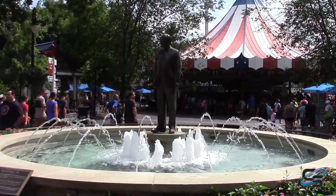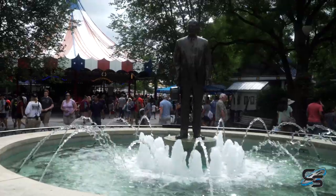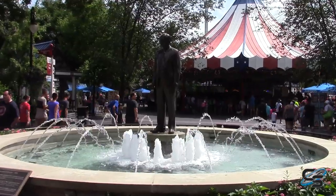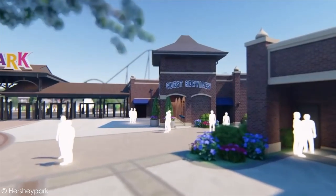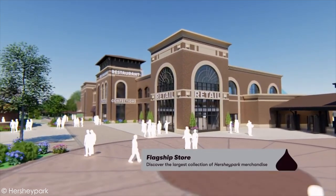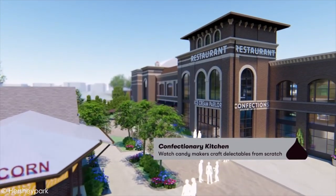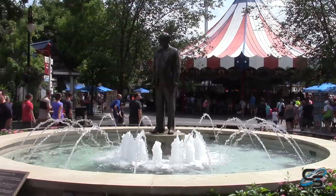Hershey Park did have a fountain towards the entrance where they had a big statue of Milton Hershey, and I've seen some comments from people concerned they might be removing it. I think there's a possibility they could keep it, or if they take it out they could do something similar. Some people said Hershey Park is straying away from its classics and history, but I think this new modern entrance is a big improvement and they are also paying homage to their past.